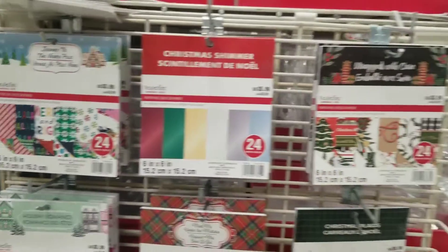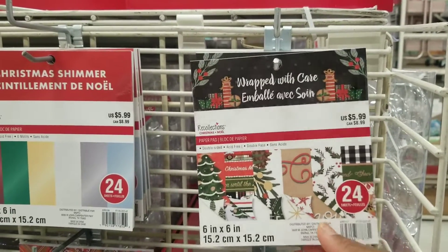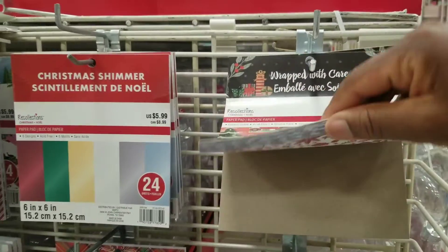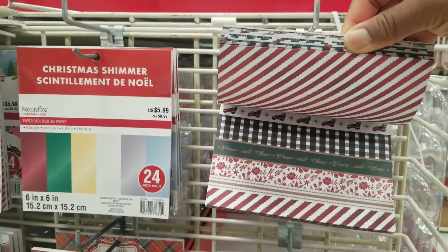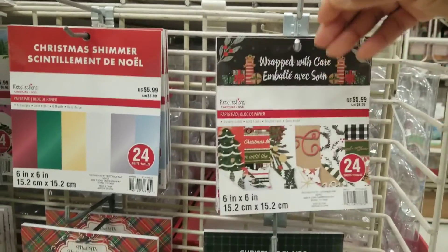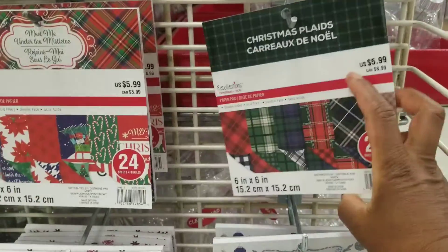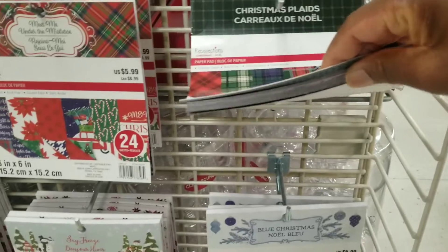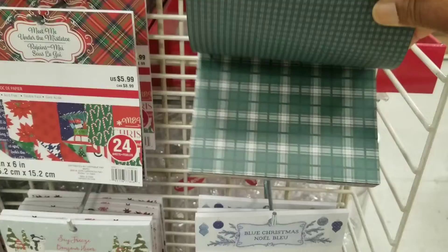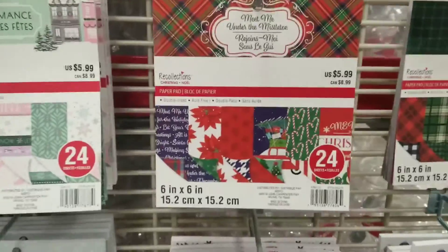Got some yellow there. This one is called Wrapped with Care — I don't have my glasses on. I can quickly flip through it. You can see the blacks in this one — it's double-sided. And then this one is called Christmas Plaids. This one might be a repeat from last year.